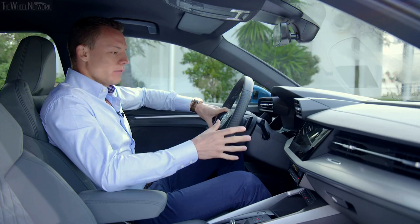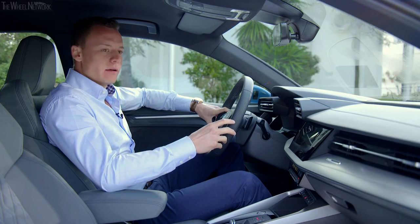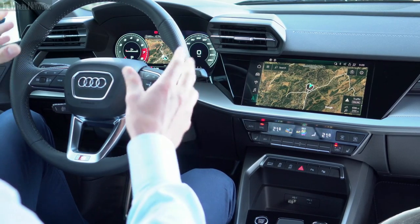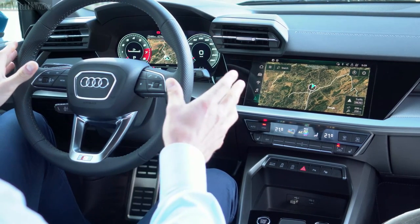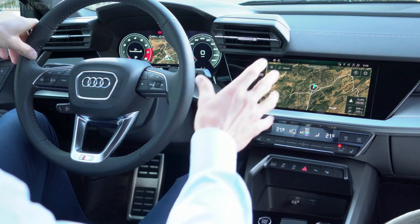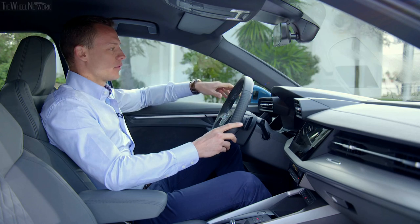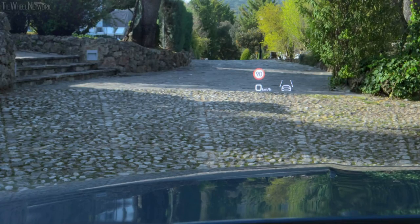Looking at the user interface of the new A3, this is a whole new car generation. In front of the driver is the fully digitalized cockpit, and in the center, the 10.1-inch touchscreen. For the first time in the A3, there is also a head-up display — a full-size windshield head-up display, previously known only from larger premium cars.